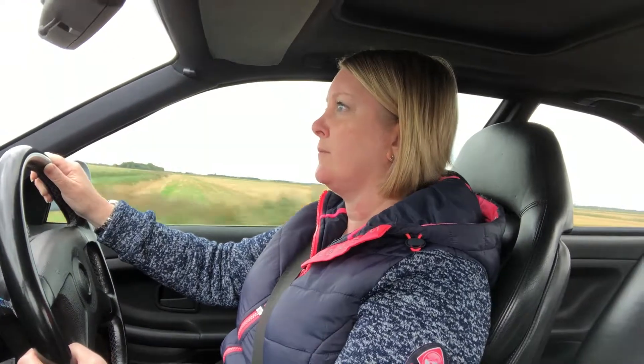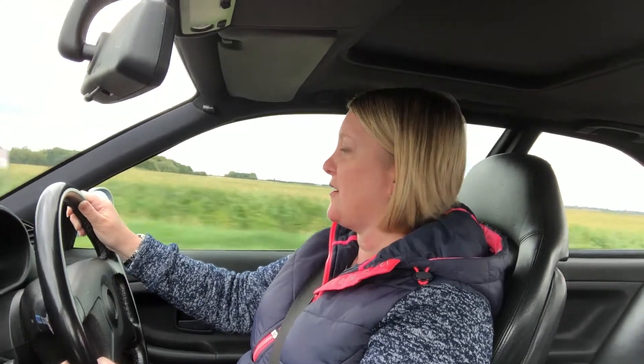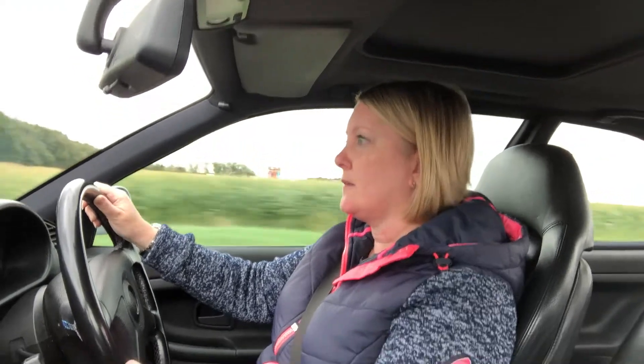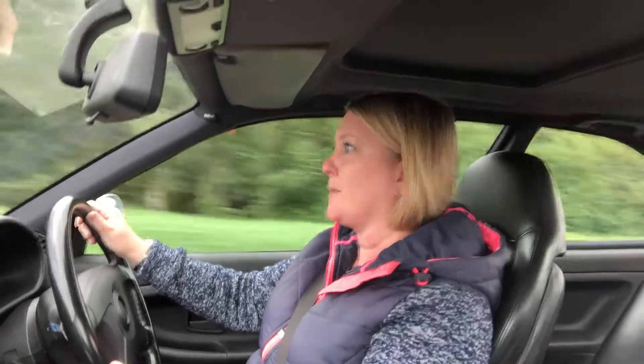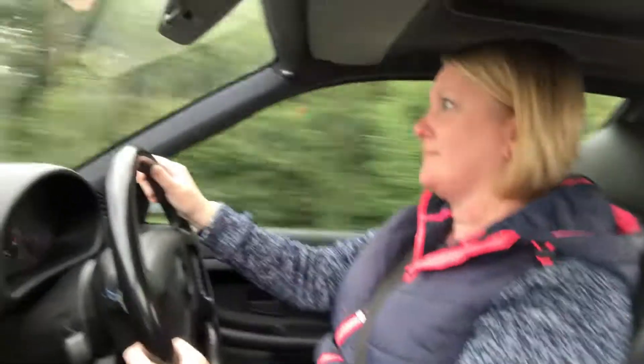And how do you feel about the brakes? The brakes are good. And there's no juddering, no fading or anything at all? No. It's got brand new brake pads three to four weeks ago, so the brakes are great at the moment. A little bit new, if they're bedding correctly.